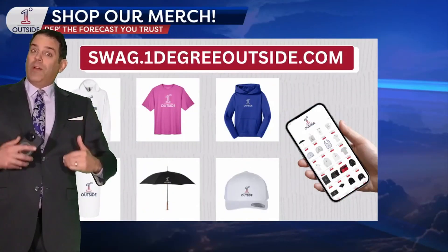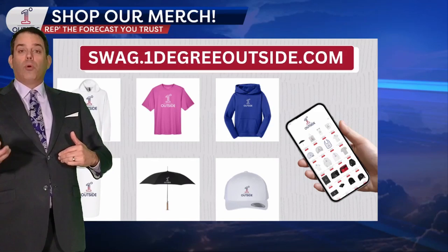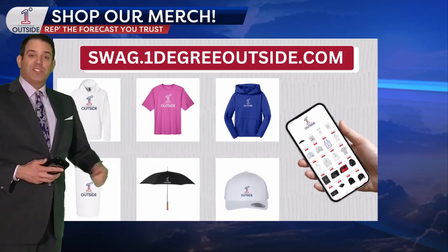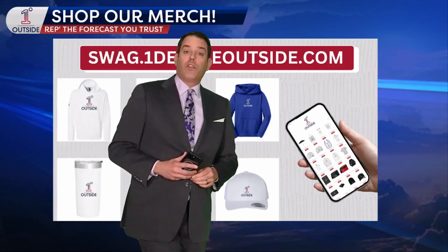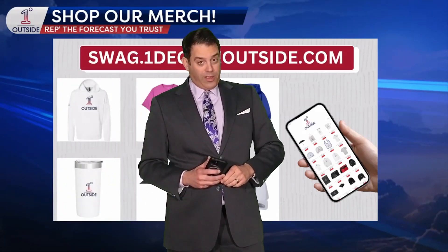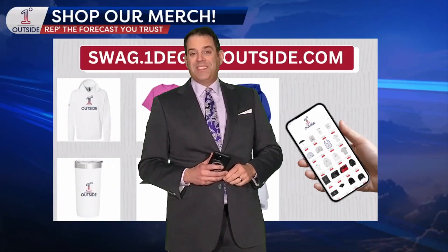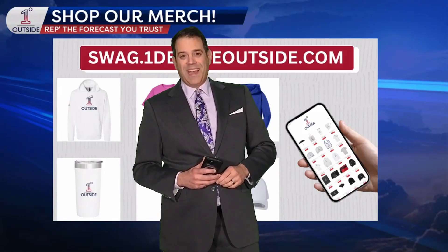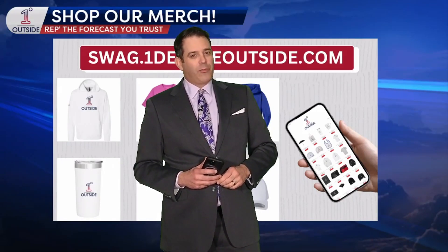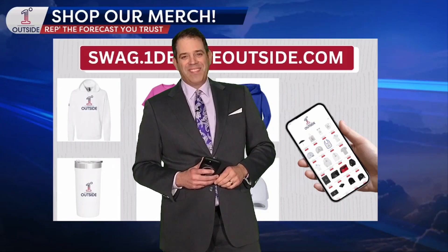As the weather changes, we always appreciate your support — so many of you have been getting the gear at swag.onedegreeoutside.com, and we appreciate each and every one of you. That's the way things look for the next two weeks, but we'll have a monthly forecast coming up tomorrow, the first weekday of April. Look forward to seeing you again with updates all the time at onedegreeoutside.com and atop the home screen of that free One Degree Outside weather app. We'll be right back. Thank you.